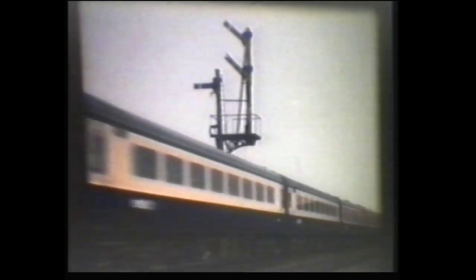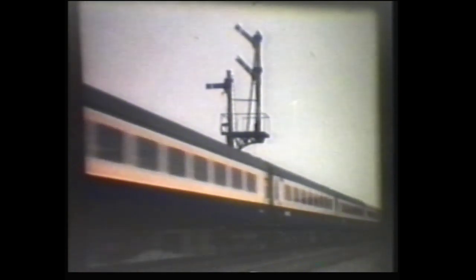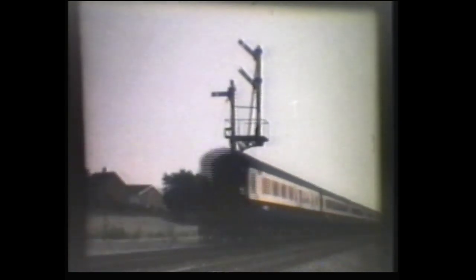The flow of Deltics is interrupted by Peak number 45011 on this down train. Finally at Newark, we see Pinza again. Ten years earlier at Snow Hill, we see a Class 40 coupled to a Class 47, passing another Class 47.